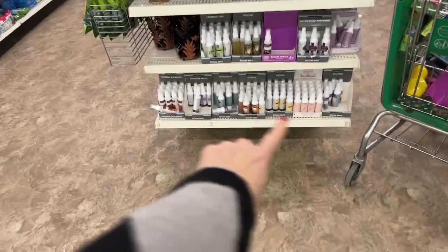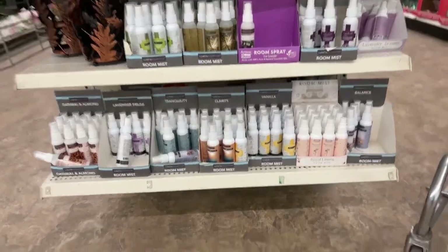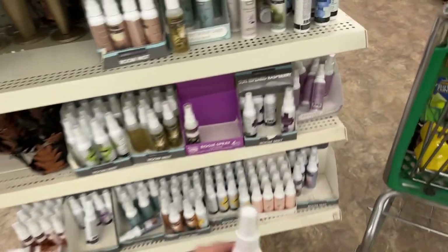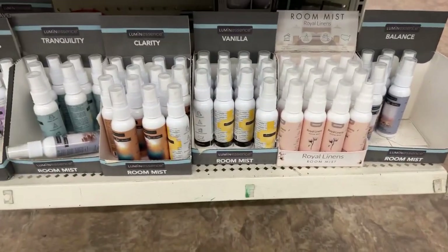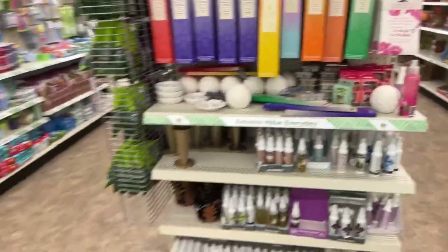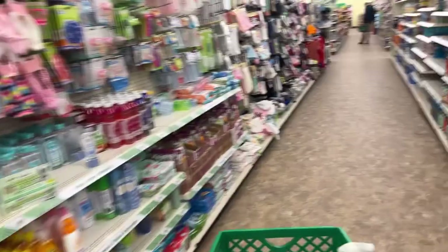These are all the sprays — room mists. We have sun ripened raspberry, which is new. These room sprays you can use for your bedroom, bathroom, or around the house after you vacuum. Oh my gosh, it's getting laggy — I gotta move from this spot.